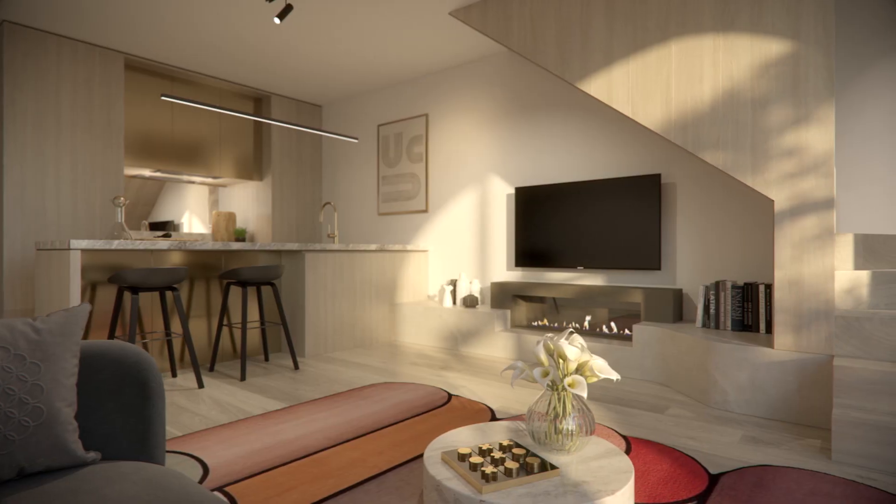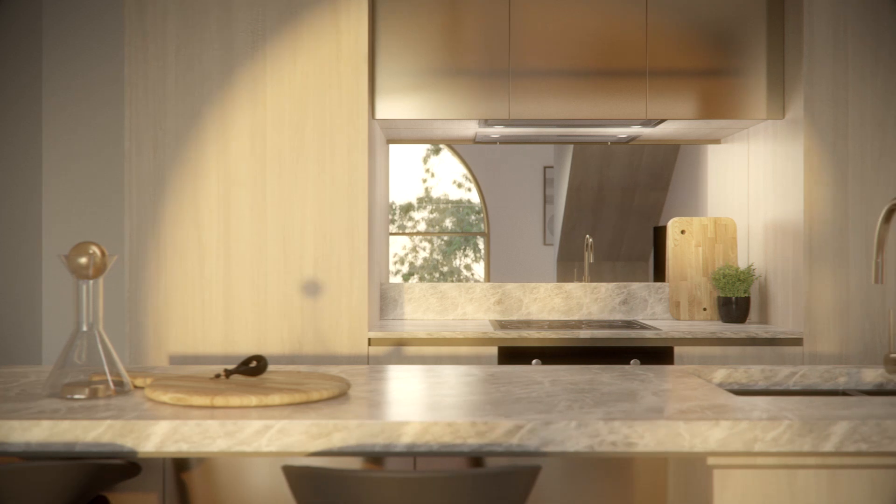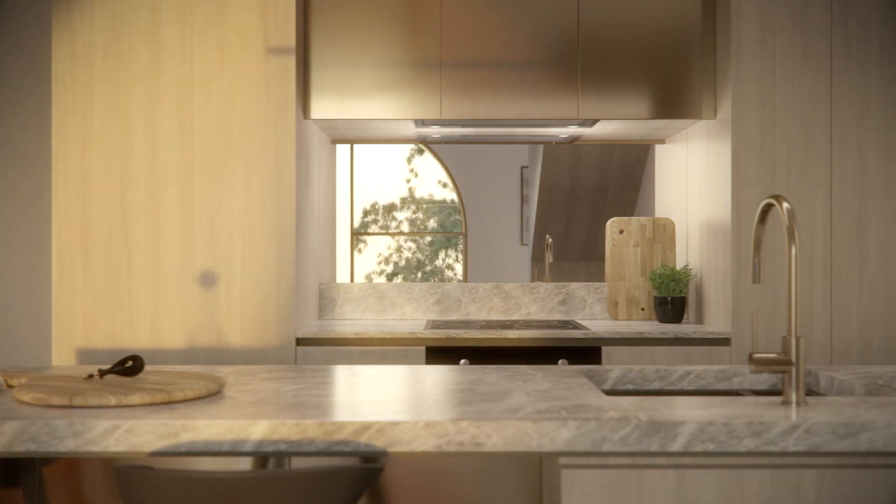Our interiors feature large open-plan kitchen, dining, living spaces, integrated tables, built-in joinery — all provide a real sense of being able to live in these spaces quite easily.